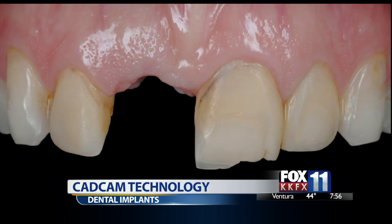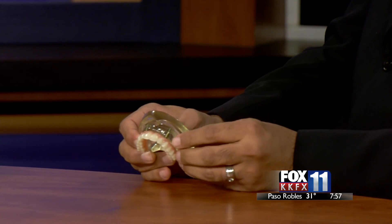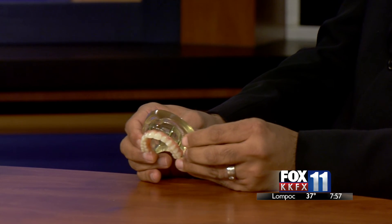The four implants get placed and patients literally get their teeth that very same day — and it's hard to believe for some patients. The analogy I usually use is: God forbid, if you were to break your leg and go to the ER, you'd have a cast put on your leg. The purpose of that cast is to stabilize your leg so that the fracture heals. The purpose of the teeth the same day is to stabilize the implants so that they don't move and so that they heal much better.